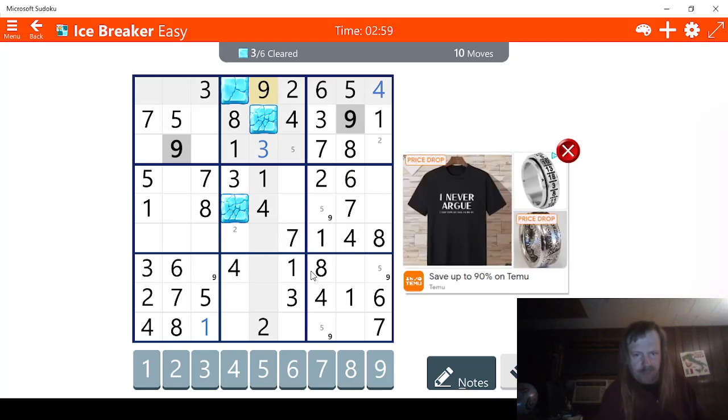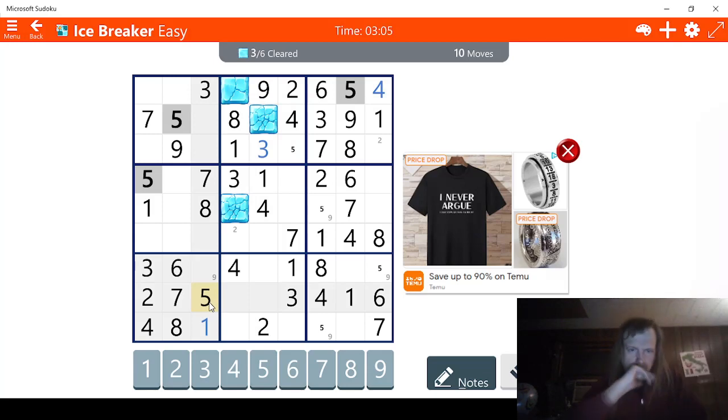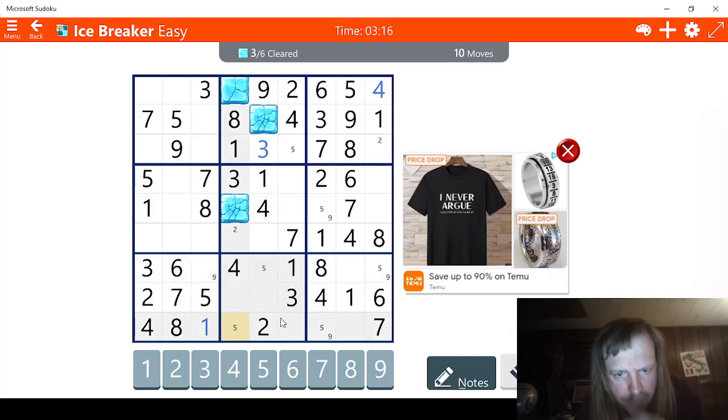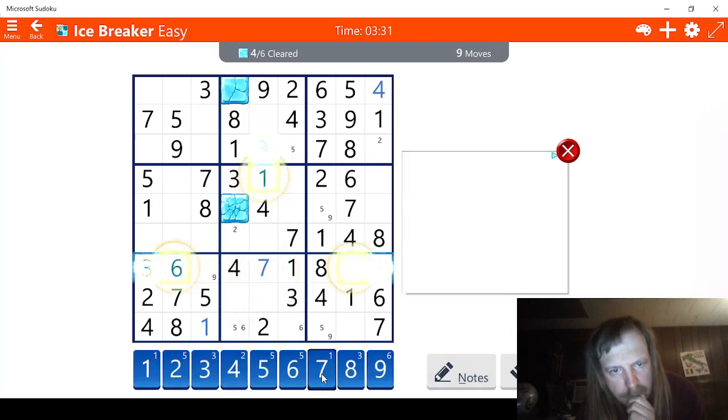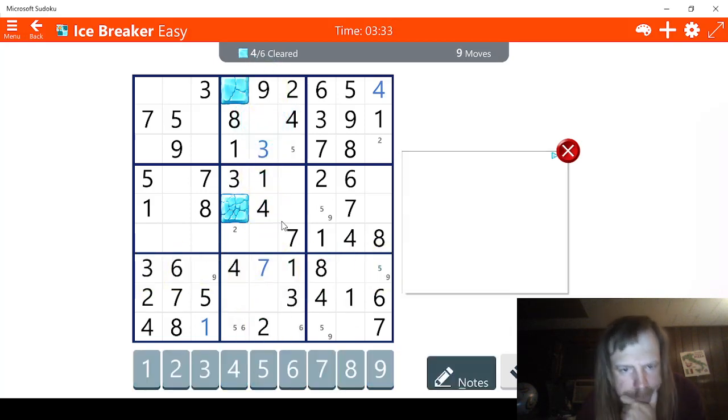Maybe we can solve this — one, two, three, four. We need five. The five is right here so we can take that out. We still have two possibilities for five. Check sevens — this has to be a seven right here. Eight — this has to be an eight right here. And this has to be a nine, there's no doubt about it.